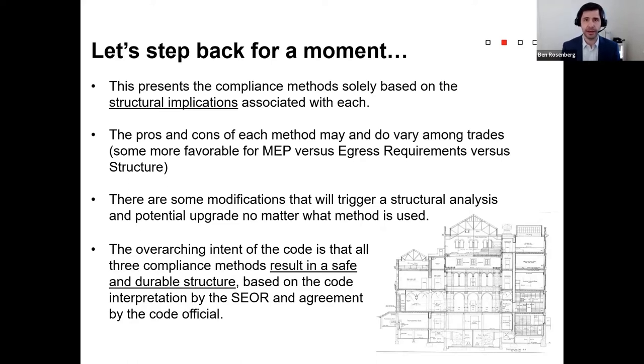There will likely be some modifications that will trigger structural analysis and upgrade, and some that won't. Consideration of structural requirements in the code can guide programming and project decision-making. Most importantly — and we underline it because it's really critical — the intent of the code is to produce a safe and durable structure, based on the code interpretation and the structural engineer of record's agreement with the code official. It's our responsibility to help inform the project team and work in concert with them to develop the right approach and get buy-in from the local jurisdiction.